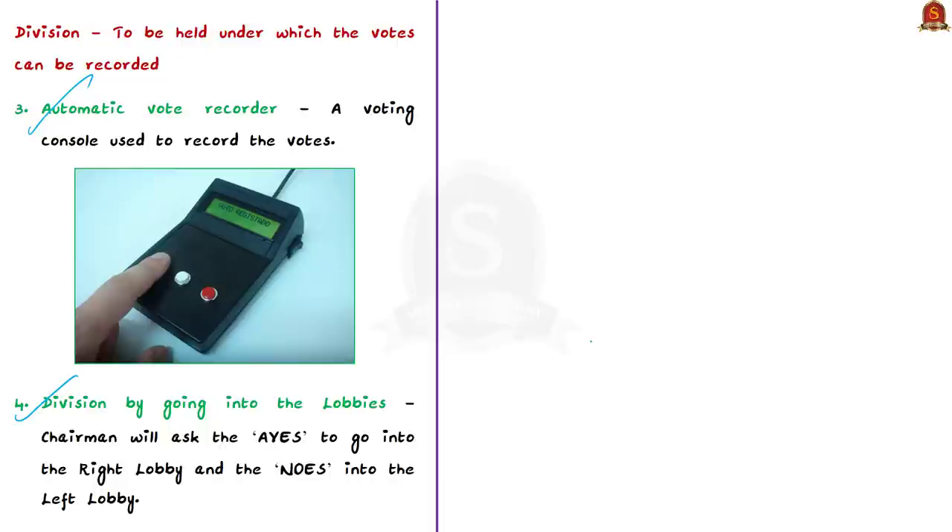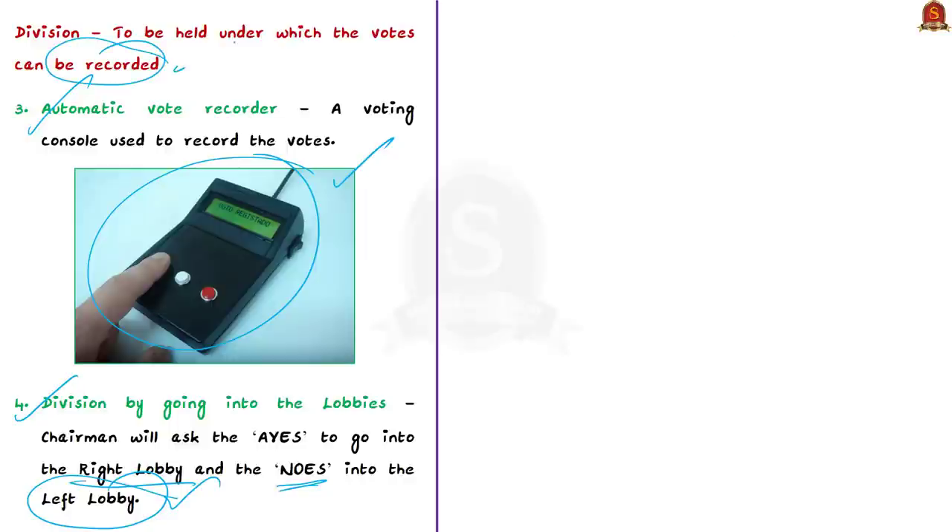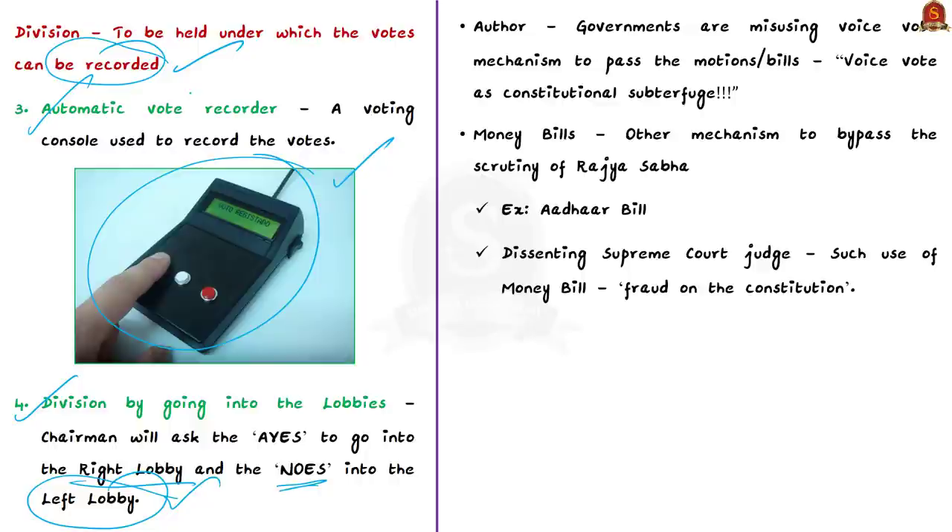In the automatic vote recorder method, each MP has a vote console to record their choice. In division by lobbies, the chairman asks those in favor to go to the right lobby and those against to go to the left lobby. In voice vote and counting, votes are not recorded; in the division methods, votes are recorded permanently. Division methods are considered better in a parliamentary democracy because opinions are recorded and the real numbers on passage of a bill are noted.